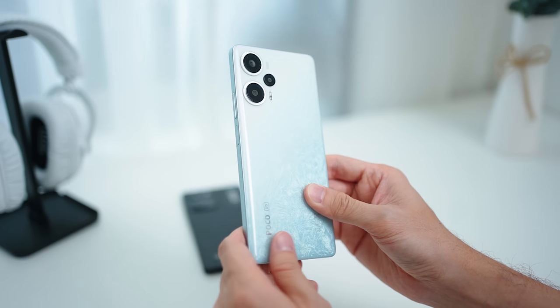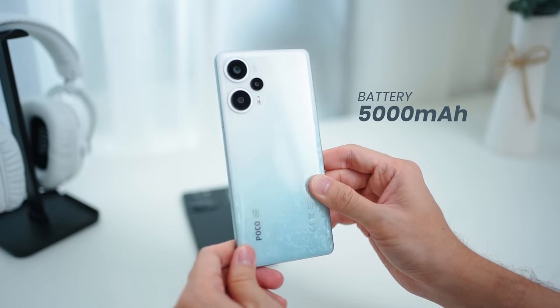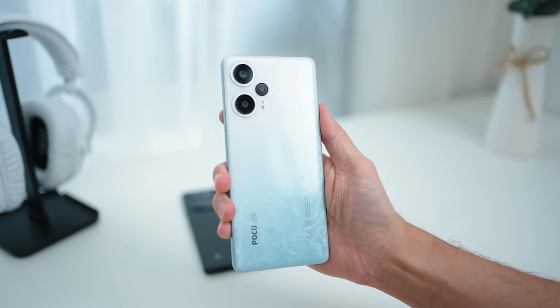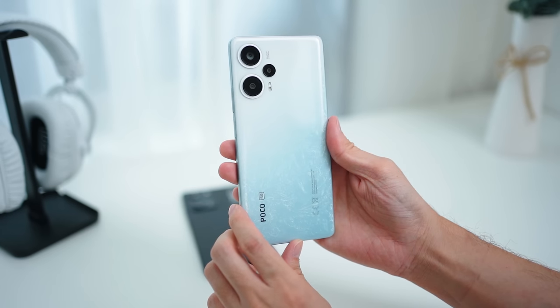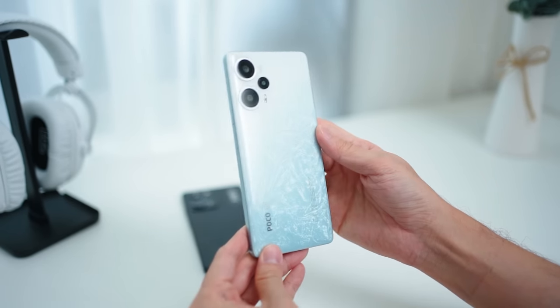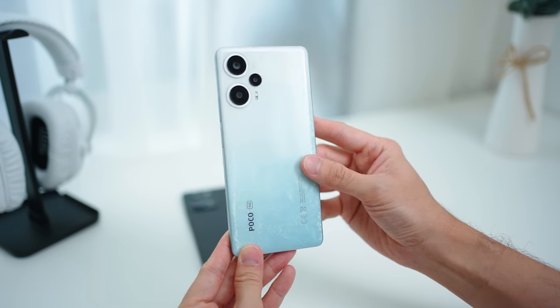Last but not least, the Poco F5 comes with a 5000mAh battery and 67W fast charging that takes the device from 0 to 100% in slightly more than 45 minutes — very fast charging. Overall, this is a fantastic mid-range device and the most powerful one in the market today. At just slightly over RM1,400, it's a total no-brainer if you're looking for the best value mid-range smartphone.